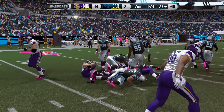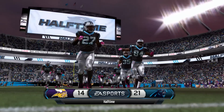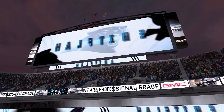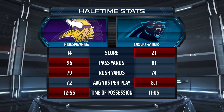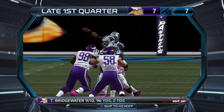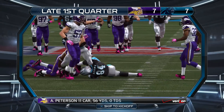Peterson gets to carry on first and ten but is bottled up by Carolina, and that takes us to halftime. Both offenses have been balanced and have moved the ball very effectively, taking a lot of time off the clock. Yard totals are down a bit, but both Cam and Bridgewater have each won a completion battle. The key difference was Teddy Bridgewater's pick-six. We'll see if the defenses can make more plays in the second half.